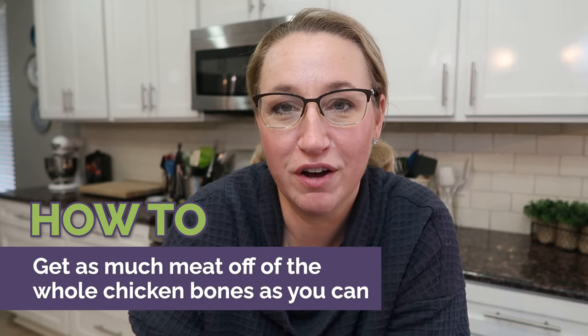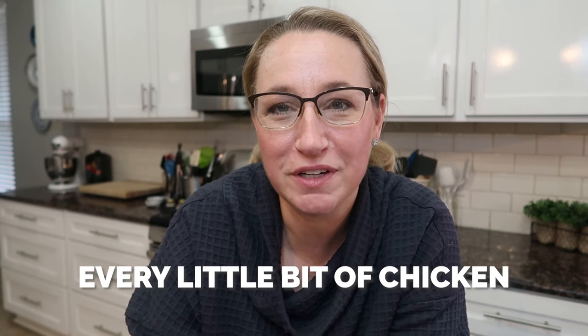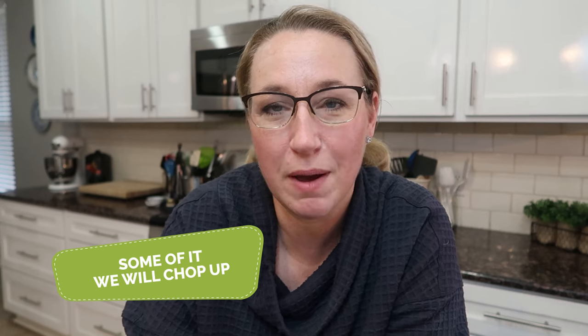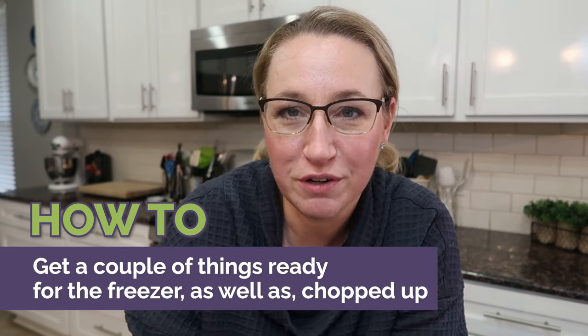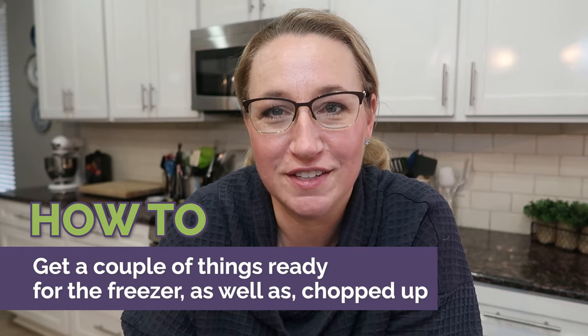Pulling the chicken — that's what we're going to get into next. I'm going to show you how to get as much meat off the whole chicken bones as you can: from the breasts, thighs, drumsticks, and wings, we're going to pull off every little bit. Some of it we'll keep shredded, some of it we'll chop up. I'll also show you how to get a couple things ready for the freezer as well as chopped up so we can cook with it for dinner this week.